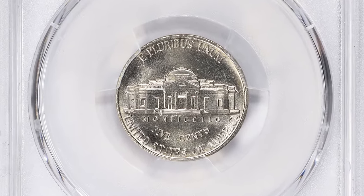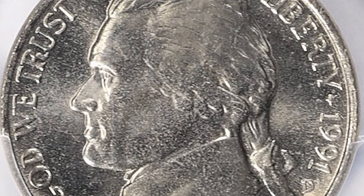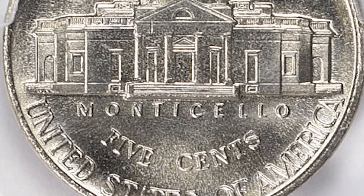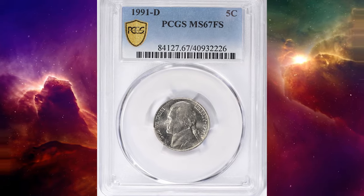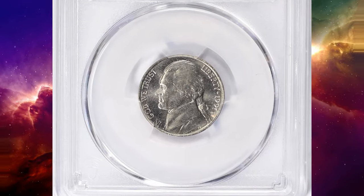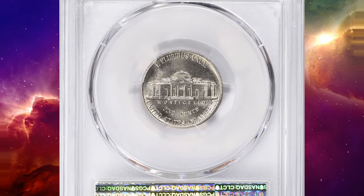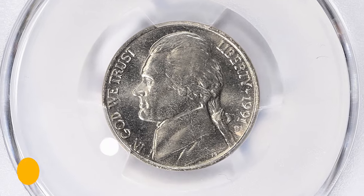An MS67 grade indicates that the coin is in Mint State 67 condition, which is a relatively high grade suggesting the coin is well-preserved with minimal wear. Full steps (FS) is a designation used for Jefferson Nickels, indicating that the coin's steps on Monticello on the reverse side are well-defined. Coins with the full steps designation are more desirable to collectors. PCGS reports just four full-step specimens in this lofty grade with none finer. This superb gem is one of them and it was sold for $2,025 with buyer's fee.